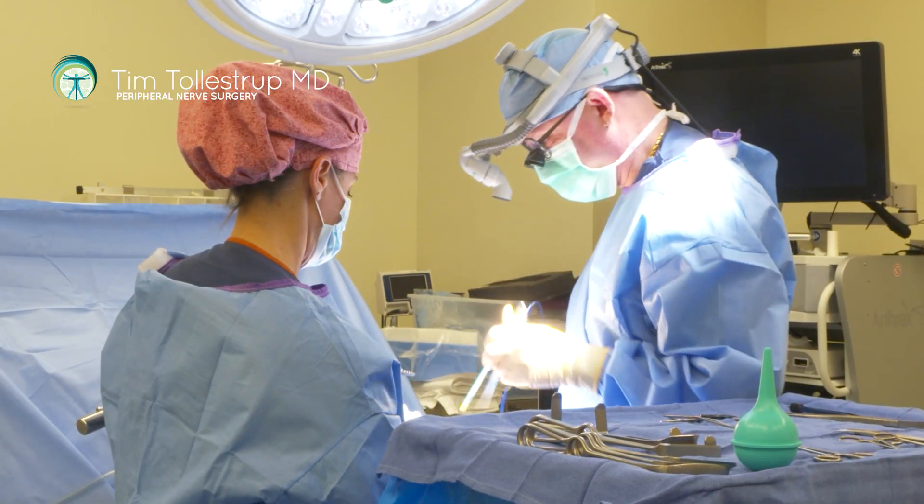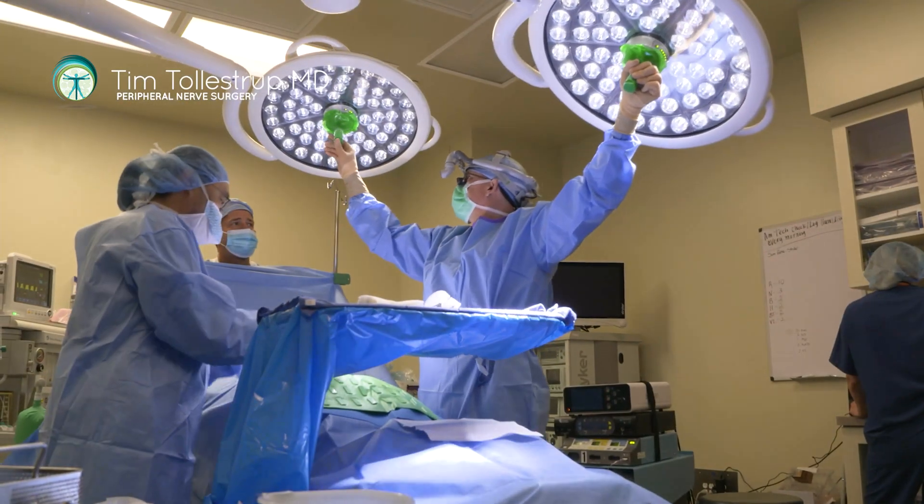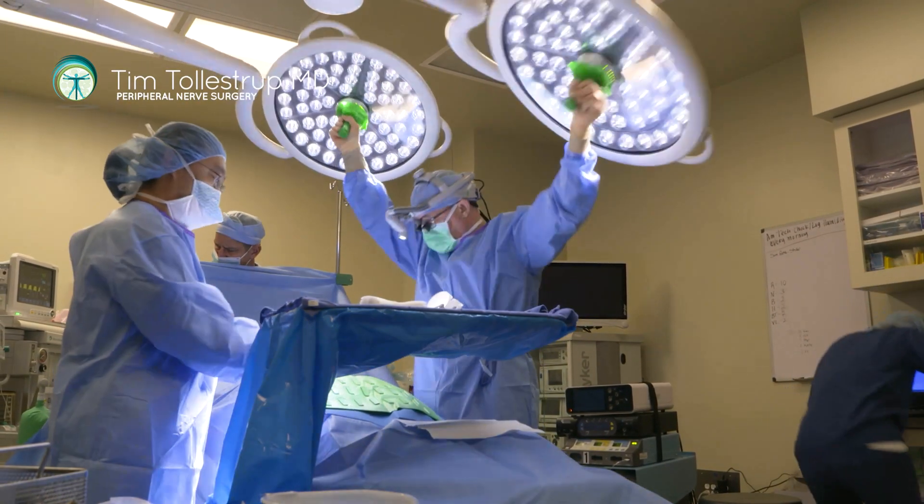I may spend a lot of time looking at anatomy books, thinking about approaches, thinking about exactly how I want to do the operation — where I need to place the incision so I can get to all the nerves I need to get to without causing a huge disfiguring incision, or risking injuring other nerves.